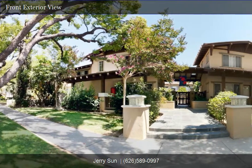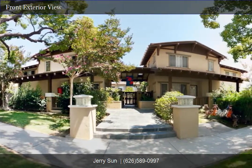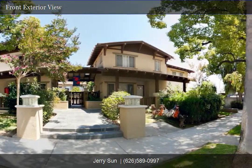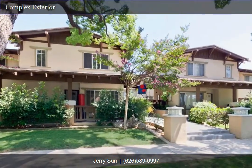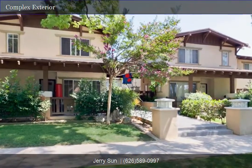Welcome to Jerry Son's property website. Please come inside and take a tour of this home. We hope you enjoy the high-quality photos and 360-degree panorama tour. To view in full screen, just click the HD button below. Thank you and enjoy the tour.